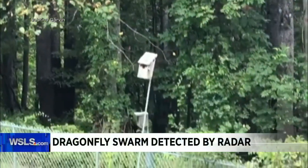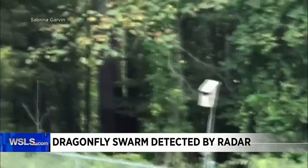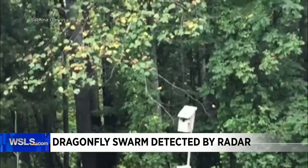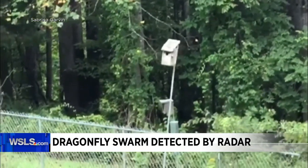I want to show you this video of dragonflies that are actually migrating to the south. This is crazy. This is from the Southwest Virginia Wildlife Center. You usually don't see that many — you'll see one or two, but there are multiple going on there.